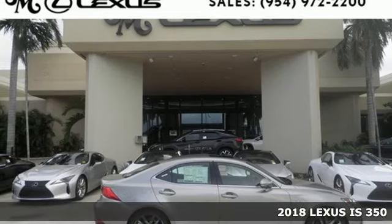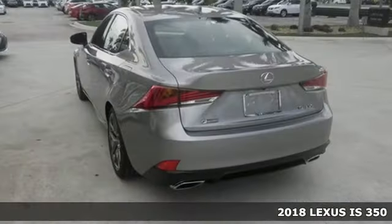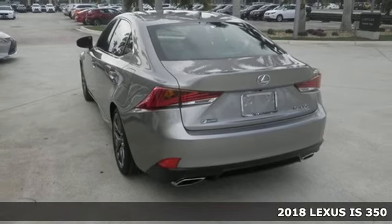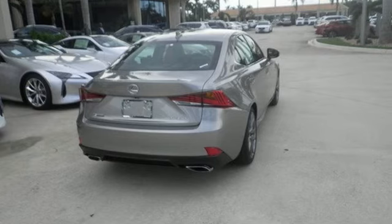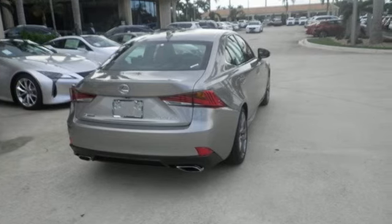It's a 2018 Lexus IS. This boldly styled IS not only turns heads on the road, it refuses to be ignored when it's parked. With a restyled front fascia and distinctive LED headlamps, you'll make a statement.